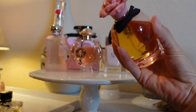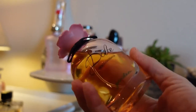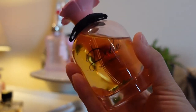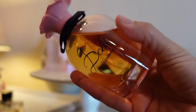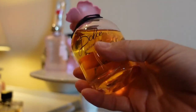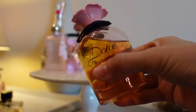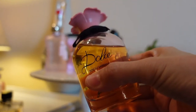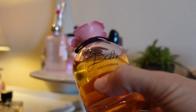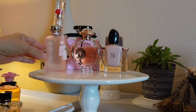Many fragrance lovers will recognize this iconic bottle — this is Dolce Garden by Dolce & Gabbana. It's a beautiful coconut floral vanilla fragrance that's tropical, with an almond, lactonic, and nutty aspect to it as well. It is long-wearing and absolutely wonderful. I may keep this one on my June tray — it is a love for me and if you haven't tried it, I highly recommend it.